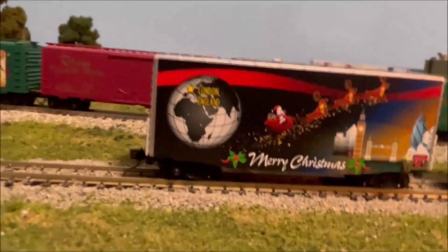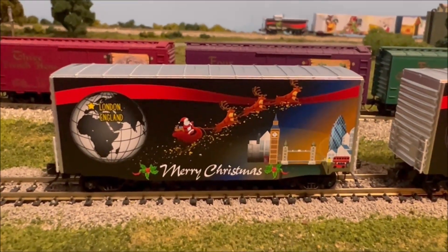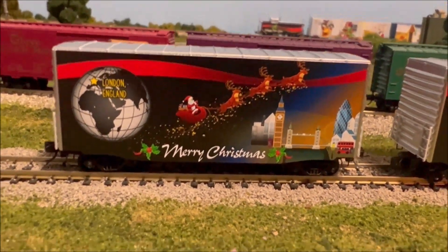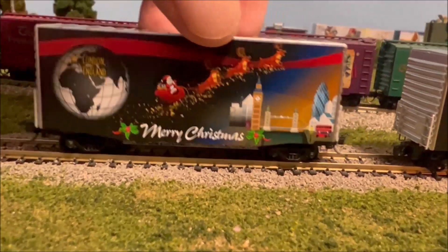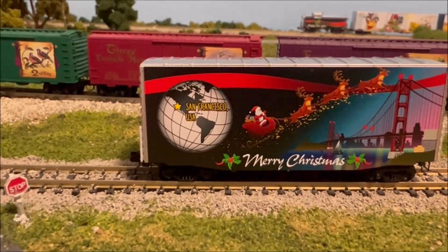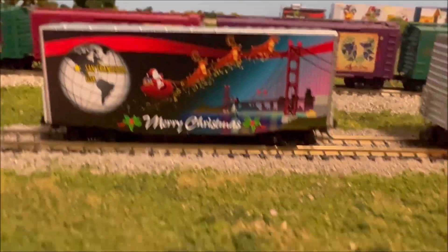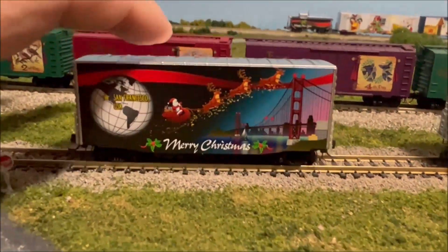On to the first Christmas Around the World car. As you can see, this is London, England — really cool, showing everything on it. The other side though has Merry Christmas from San Francisco. So this car is London and San Francisco — really cool.